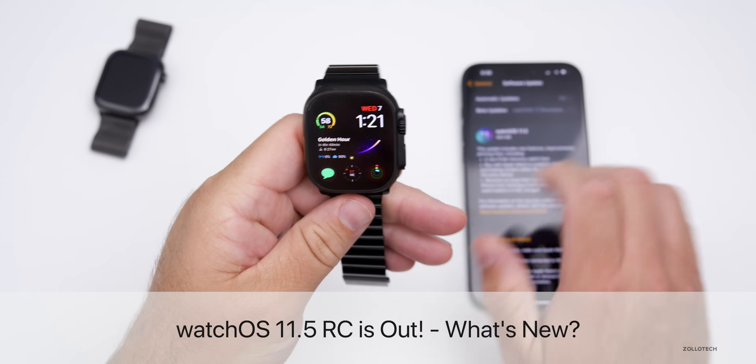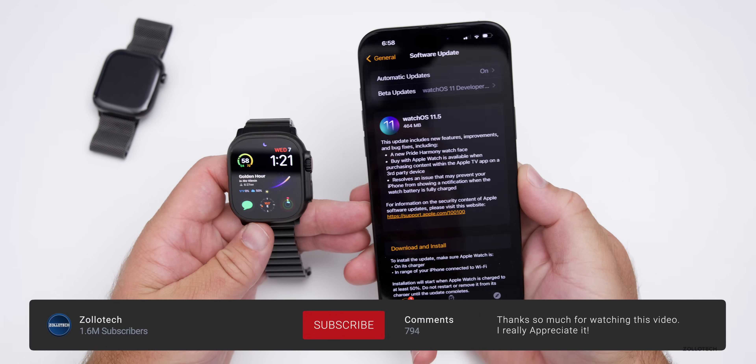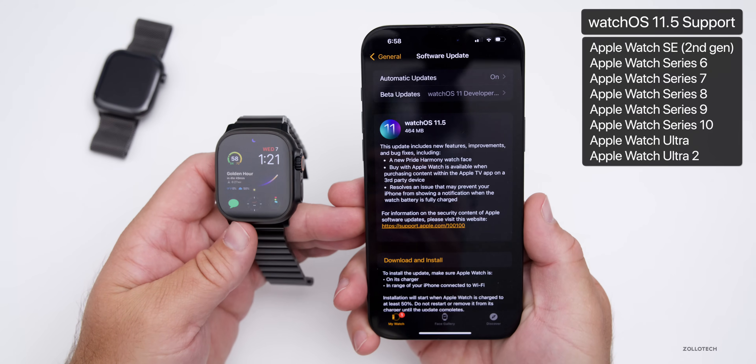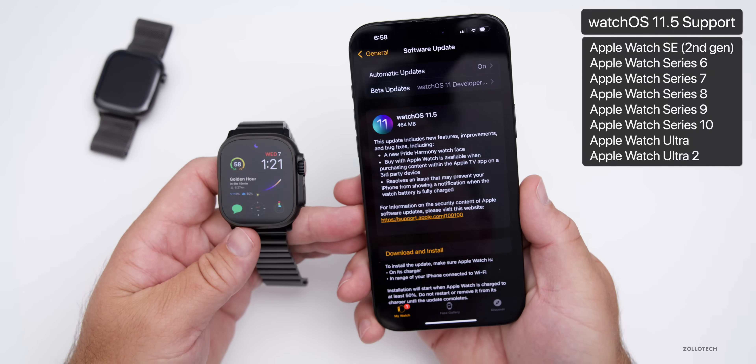Hi everyone, Aaron here for Zollotech. Yesterday Apple released WatchOS 11.5 RC. WatchOS 11.5 RC, or Release Candidate, is available to developers and public beta testers, and should be the same version released to the public if there are no additional issues.